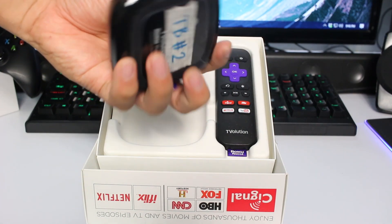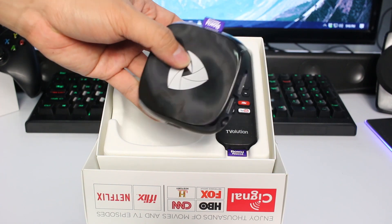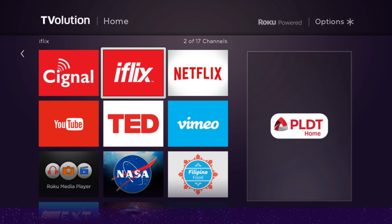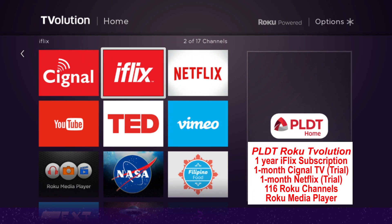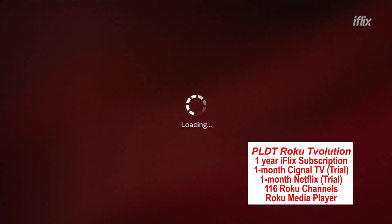This is definitely great timing for Filipinos to watch videos that are normally available in the US. One of the best things about PLDT's version of Roku is that it already includes a year of iFlix subscription, one month free basic Signal TV pack, and one month free Netflix.